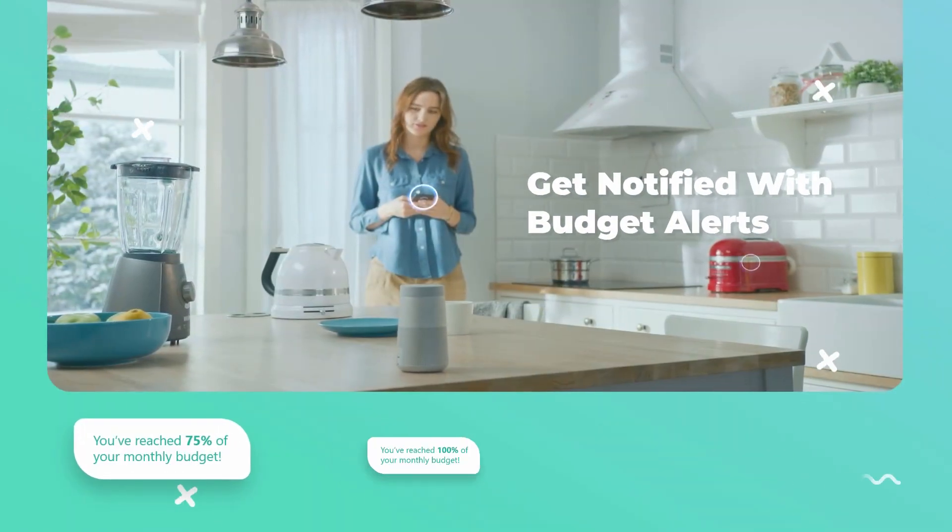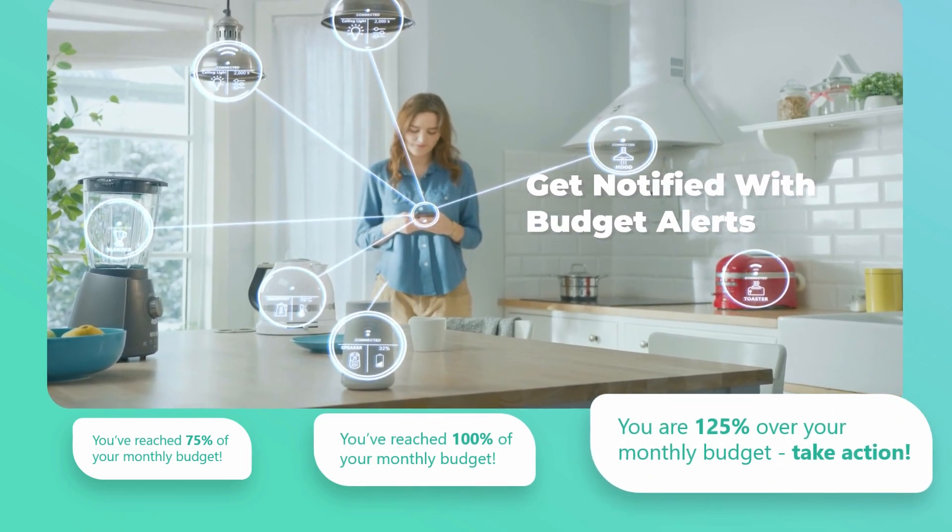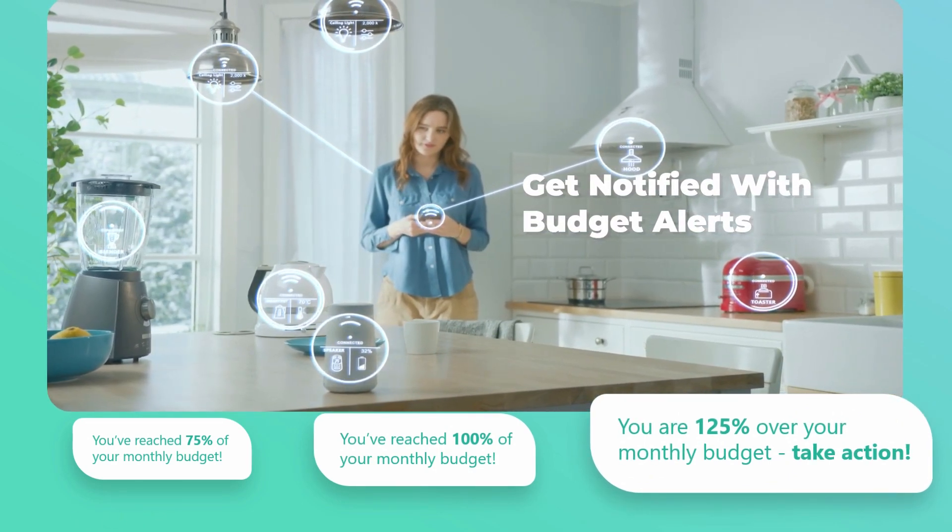Emerald EMS works in harmony with your electricity bill, monitoring your real-time electricity usage and helps to stop those nasty bill surprises.